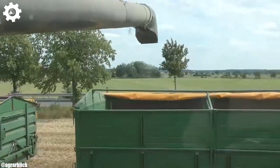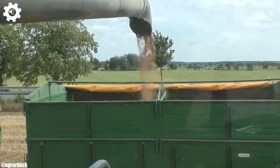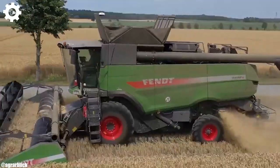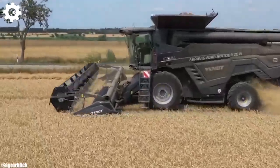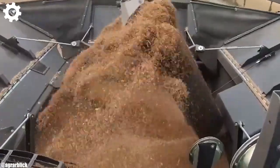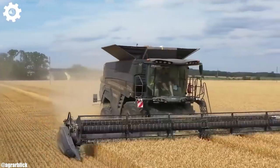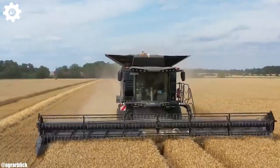The Ideal 8 is equipped with Fendt's patented IDEAL HARVESTING system, which optimizes crop flow, reduces grain loss, and minimizes crop damage, resulting in high-quality harvests and improved efficiency. One of the standout features of the Fendt Ideal 8 is its spacious and operator-friendly cab, offering a comfortable and intuitive working environment. The intuitive Fendt Vario terminal control system simplifies complex tasks, while the panoramic visibility ensures safe and efficient operation.